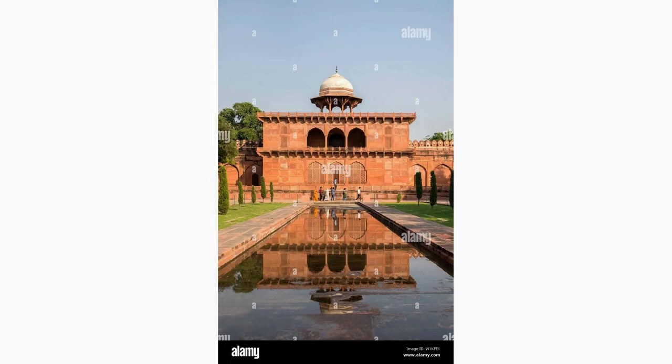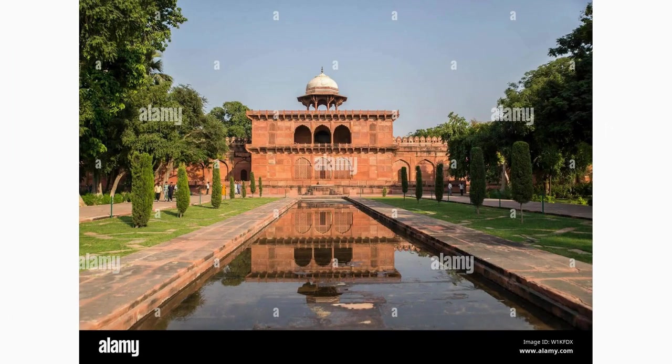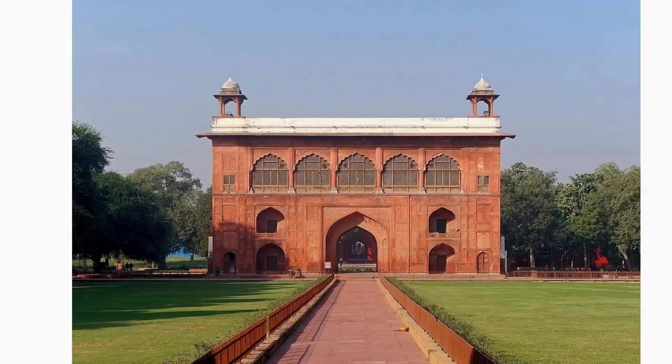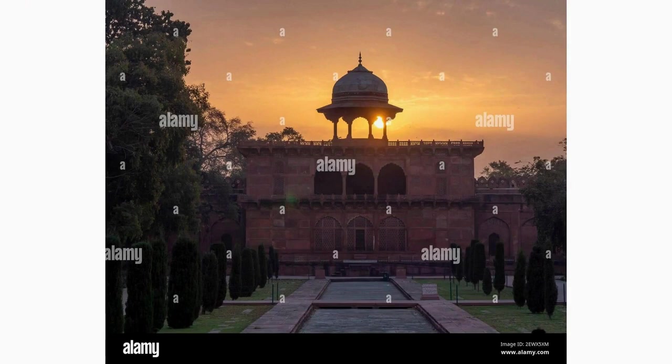Visit the Naubat Khana, the gateway where musicians played enchanting melodies to announce the emperor's presence. This structure served as a place for musicians to perform instrumental music, setting a harmonious mood within the Taj Mahal complex.